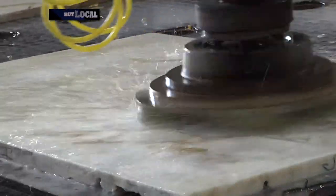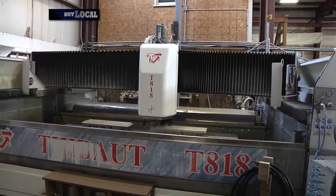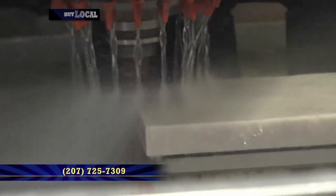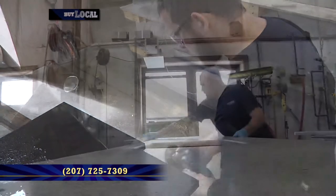Whether it be brushed, honed, or repolished. From there it goes to our CNC machine, which puts the edges on, the sink cutout, and does any type of milling that we need to do. And from there it goes over to the finishing side where they hand finish the edges.